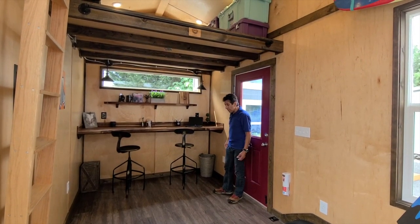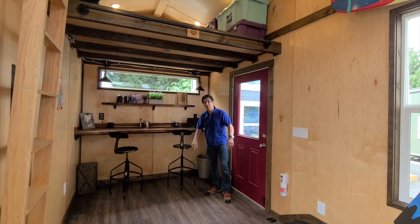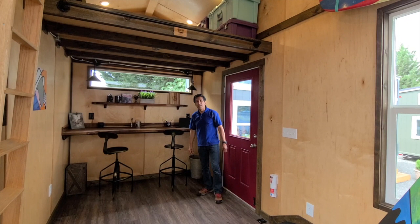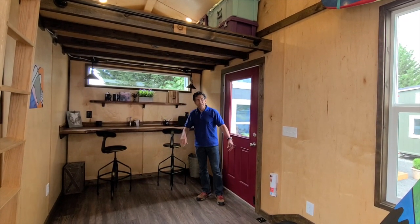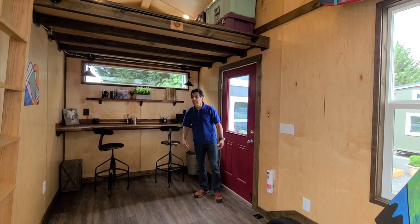It's a nice little workspace in here. As I mentioned, this space can be a multitude of things — it's really up to you. We've got basic electrical but no plumbing — no sink or bathroom — so it's basically just an office or open space.